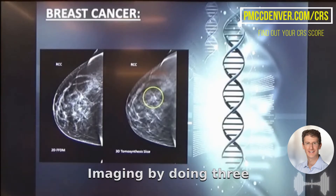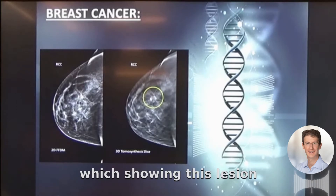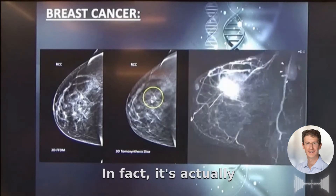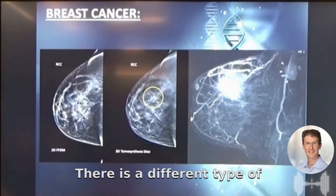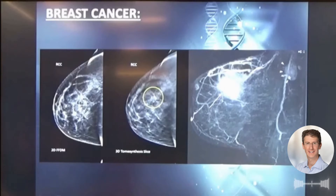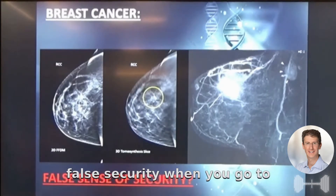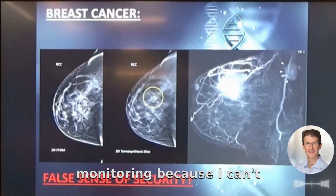We try to improve this imaging by doing three-dimensional mammography, which shows this region better. But in fact, it actually looks more like this — this is a breast MRI. This tumor is huge. There is a different type of breast cancer around it and there are lymph nodes involved. So there is a total sense of false security when you go to standard of care for monitoring.